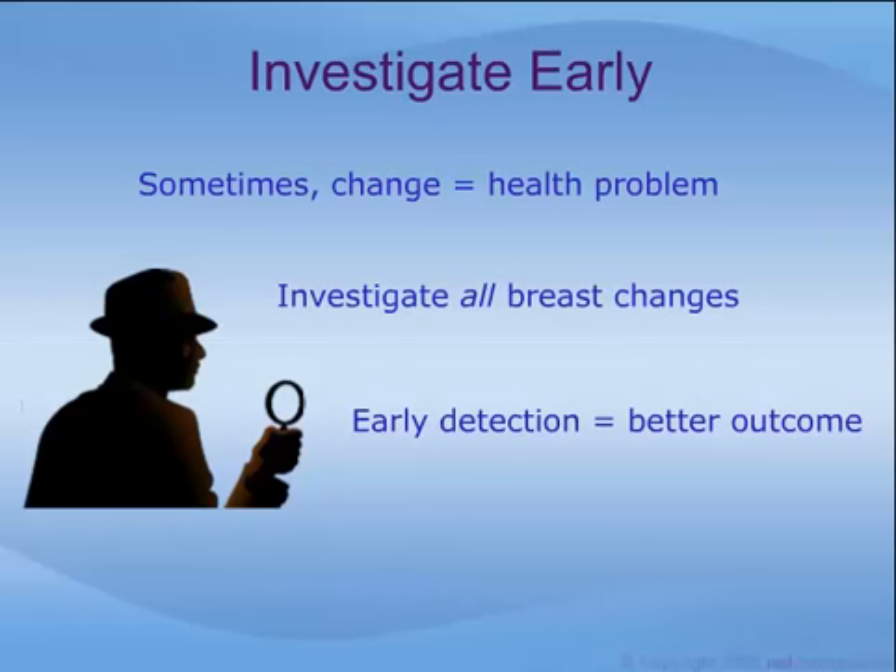Sometimes a change in the breast can indicate a health problem, such as breast cancer. Although this will not be true in most cases, it is very important that all breast changes be investigated, for if cancer is found, the earlier it is detected, the better the chance of effective treatment.